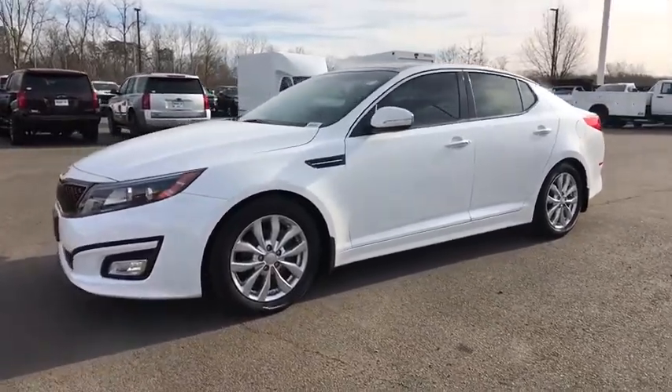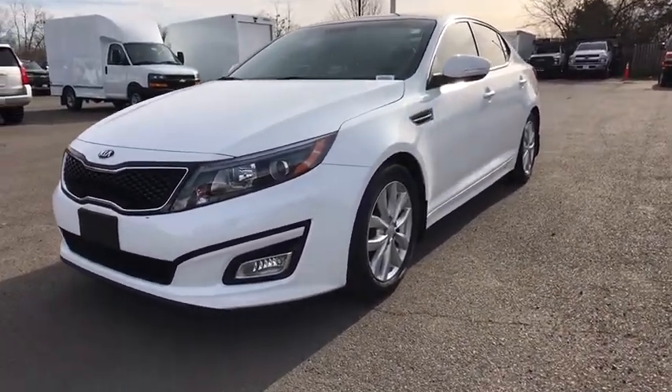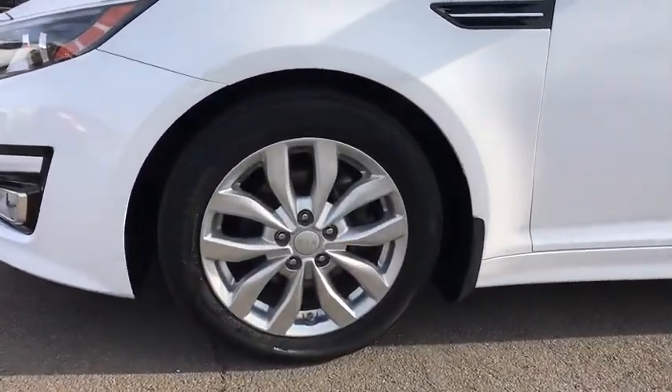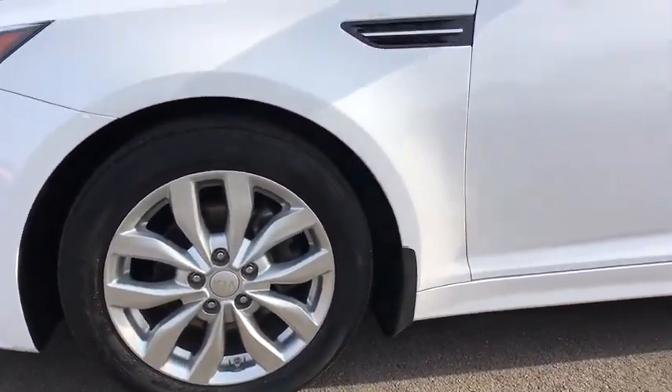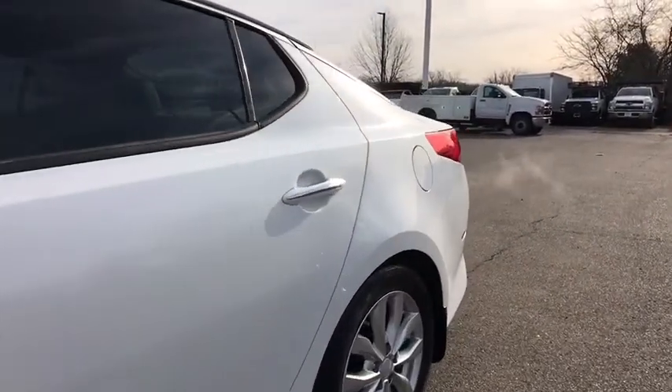Traction control, anti-lock braking system, keyless entry, steering wheel audio controls, stability control, leather-wrapped steering wheel, Bluetooth, adjustable steering wheel, power steering, keyless start, four-wheel disc brakes, floor mats, cruise control.